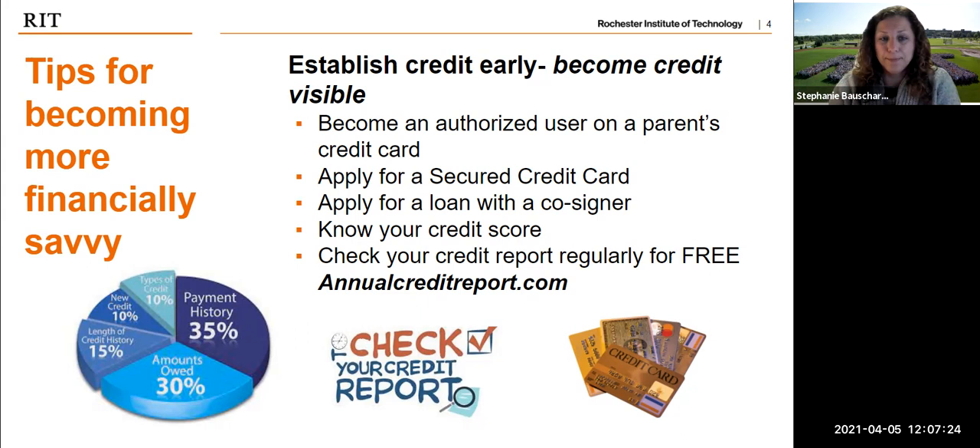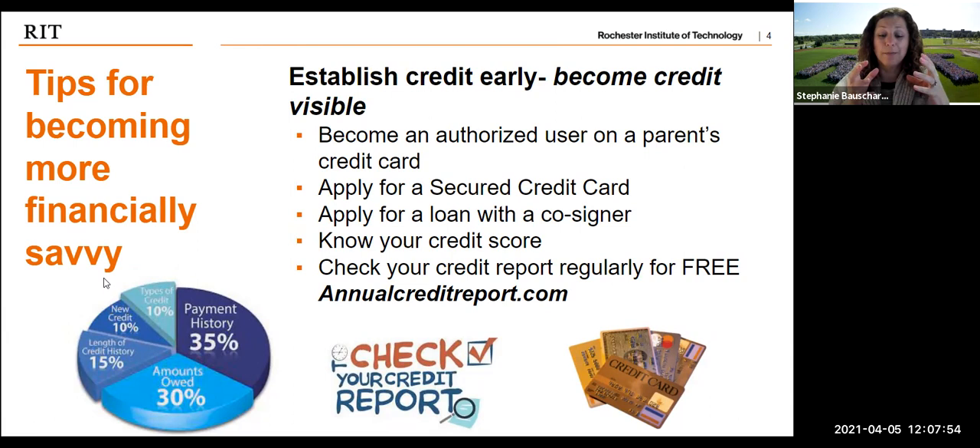You can apply for a secured credit card — this one is sometimes new for folks. A secured credit card is basically where you put a security deposit down on that card. Say you put $500 down when you open it — that is typically going to be your limit. You can use up to that $500, but you make monthly payments to pay it back. By paying it back on time with interest, that starts to establish your credit as well.